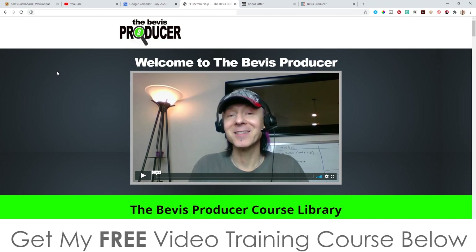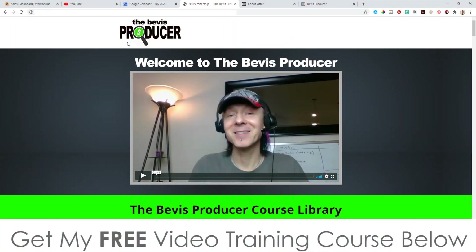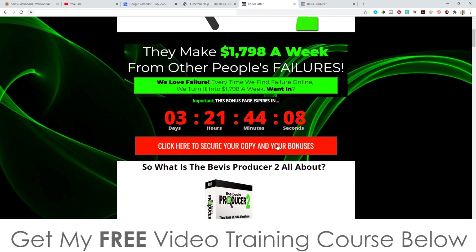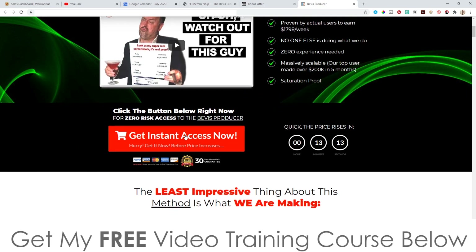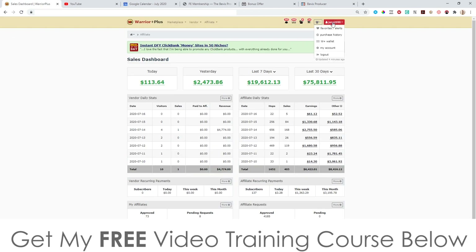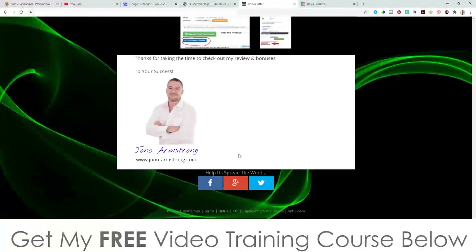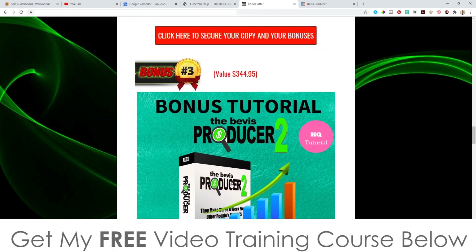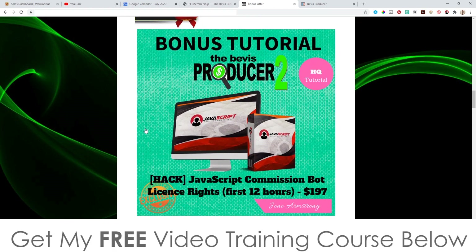To claim all these bonuses 100% free and instantly delivered, first click on the link down below in the description and come through to my bonus page. Scroll down and click on any of these red buttons as of 11 a.m. on the 17th of July — that will bring you through to the sales page where you can go ahead and purchase. As soon as you purchase, go to your Warrior Plus account, hover over your username, click on purchase history, click on The Beavis Producer 2, and that will bring you to your receipt page where you'll find a blue button that says 'Access Affiliate Bonus.' Remember to bookmark the first bonus as soon as you get into the bonus delivery members area.